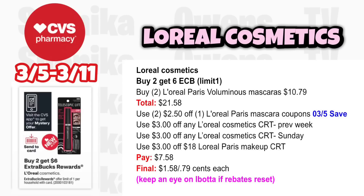We did have Ibotta rebates, but currently they seem to have disappeared. If they do reset, L'Oreal could be a moneymaker this week.